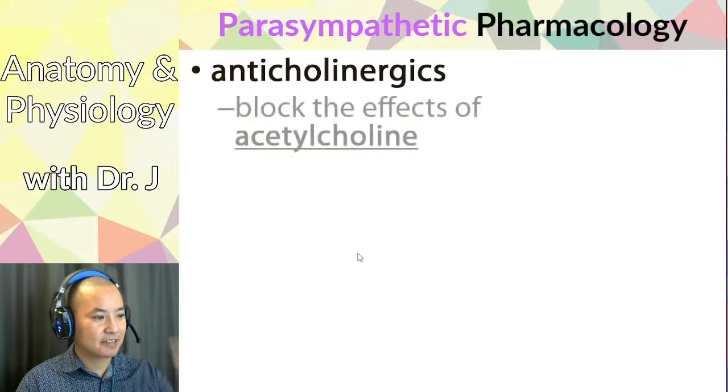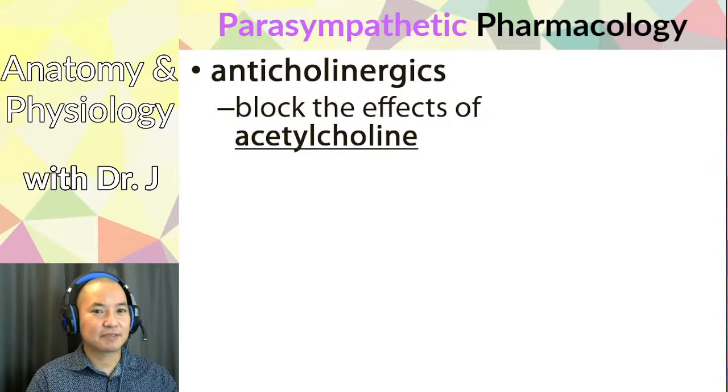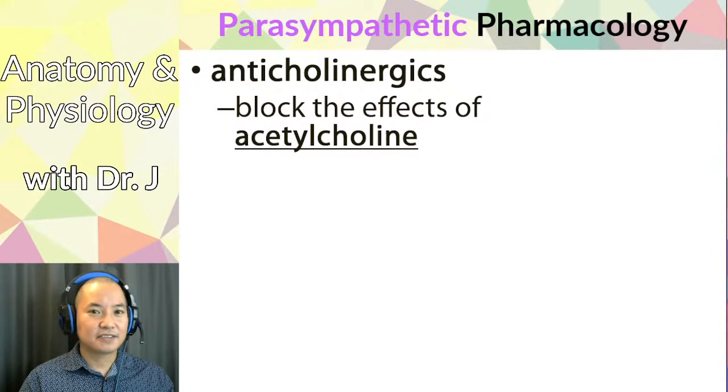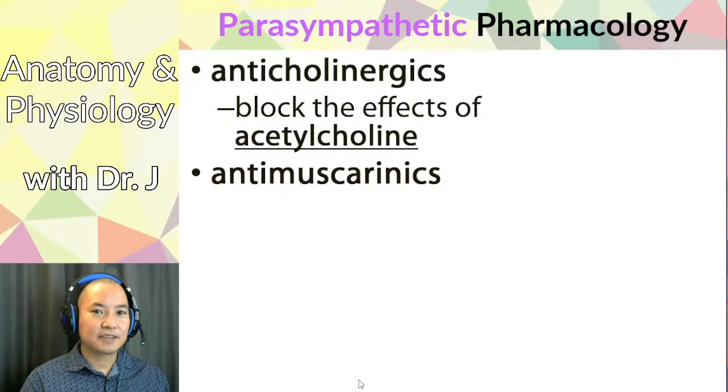Anticholinergics are drugs that block the effects of acetylcholine. Because acetylcholine is used at both the preganglionic-postganglionic synapse and by postganglionic parasympathetic neurons, anticholinergics can block parasympathetic activity at two different types of synapses. There are also antimuscarinics, which more specifically target the muscarinic receptors on tissues innervated by postganglionic parasympathetic neurons.